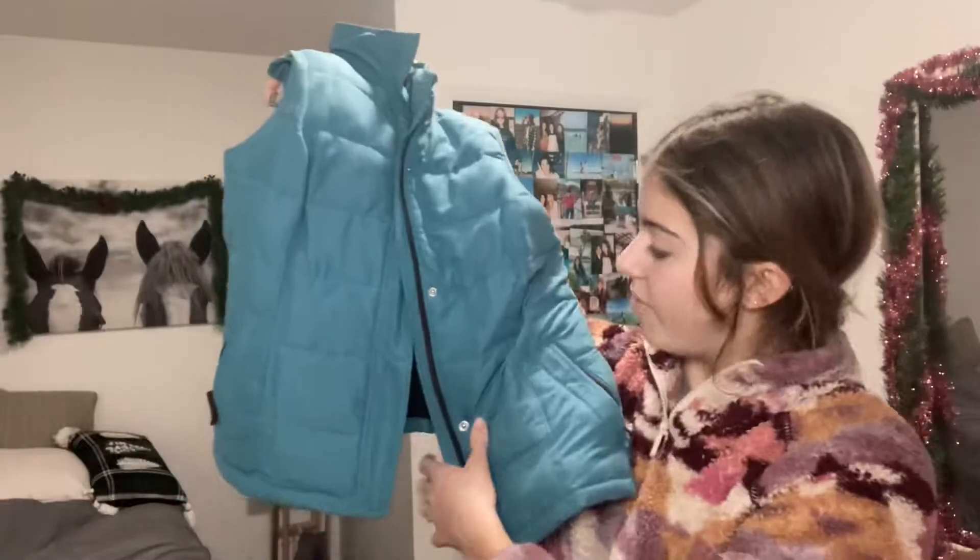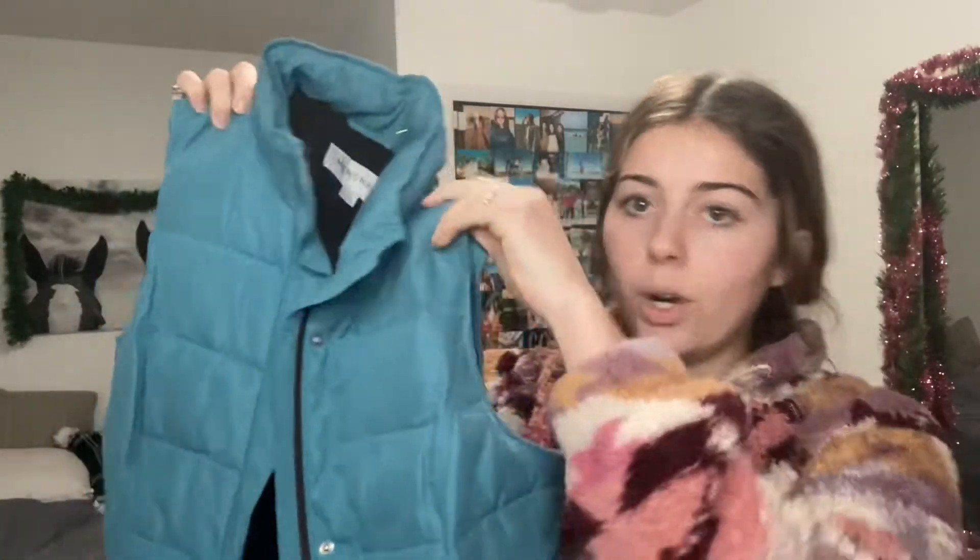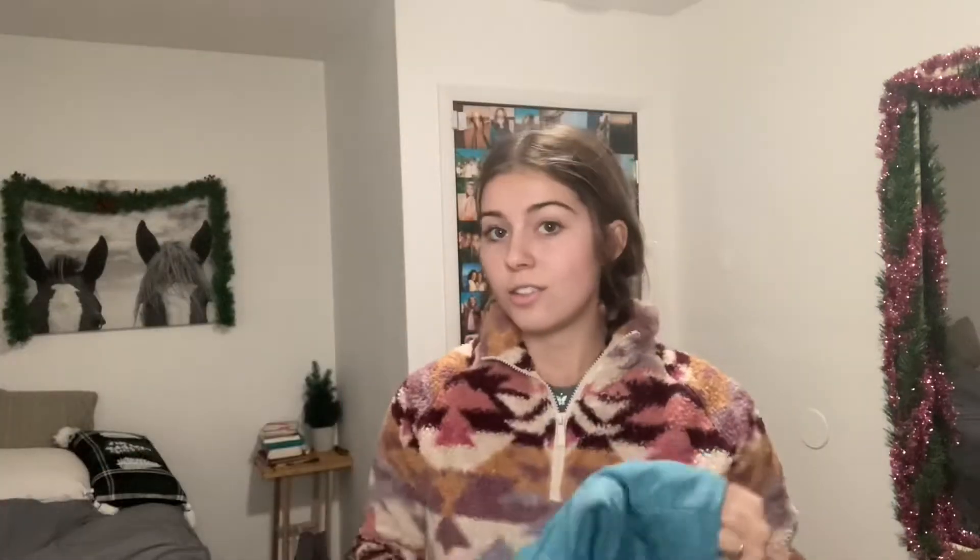Next I got this super cute vest that is literally in such great condition. I've been wanting a nice vest for a while, so this is perfect. I love the color, it's really soft, and the pockets are extra fuzzy — it's just perfect. Let me show you what it looks like on.